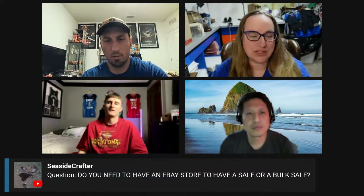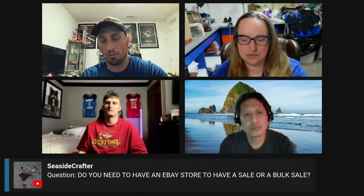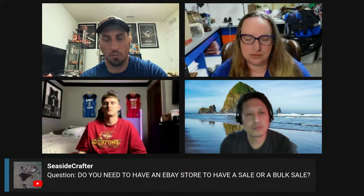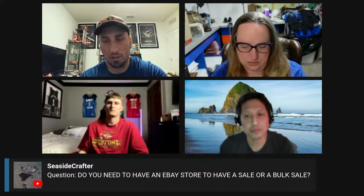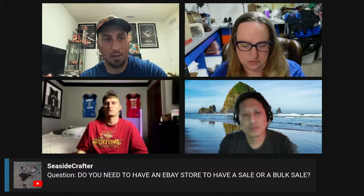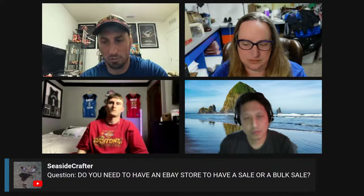I think it was 250 listings for free per month before you'd need a store. For a bulk store-wide sale, you would have to have a store. It's just a math equation — when you're debating about getting a store, it's well worth it, especially above the basic store, because you get a shipping supply discount every month. At the $59.99 a month store level, you get a $50 credit every quarter to get supplies. So technically you're paying about $130 for three months and you get that $50 discount for supplies, which is nice.